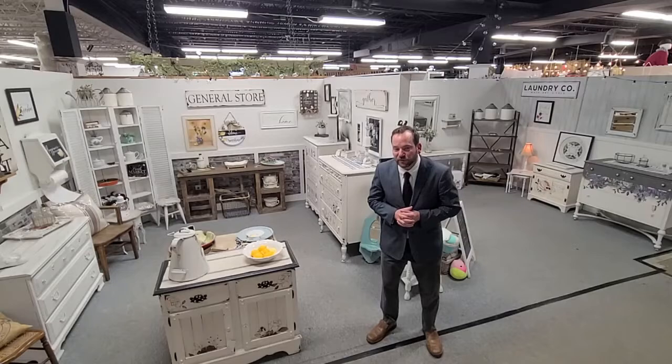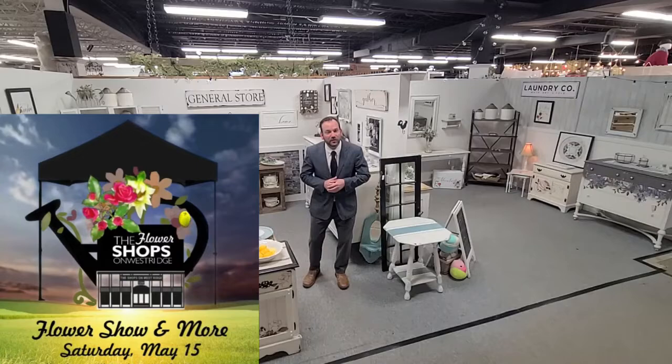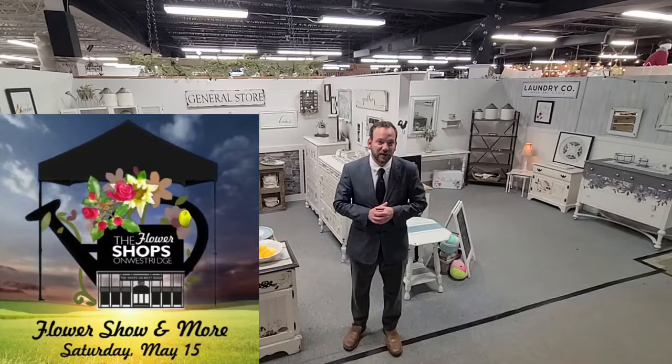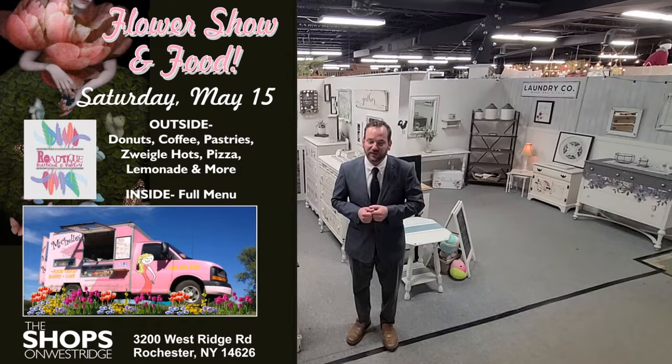We want to remind you about our first of six outdoor events — we're calling them the Shops and Markets. This one will be extra special: Saturday, May 15th, we will be featuring the garden show, which has been a long-standing show here for 20-plus years, outside for the first time. Hoses, spritzers, everything you need, outdoors, all in tents. Also 30 vendors outside selling their goods. The outdoors will be open from 10 to 5, indoors from 10 to 6. The Roti Boutique Bakery and Cafe will have their pink food truck outside selling summertime food and lemonade. This kicks off one of six outdoor events this year at the Shops on West Ridge — Saturday, May 15th, do not miss it.